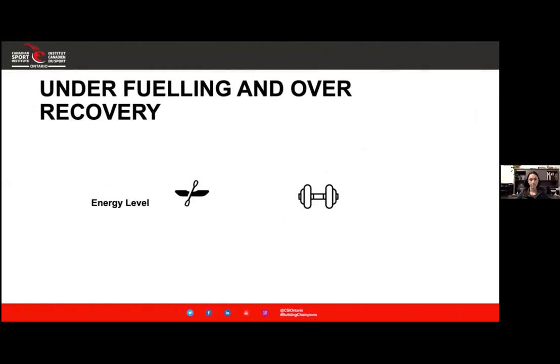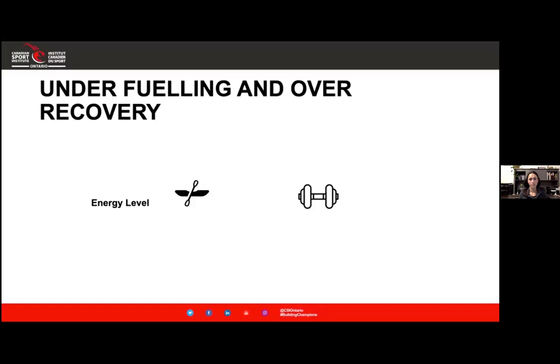Using this example, I want to talk about under-fueling and over-recovery. What often happens when we're training a lot is athletes don't adjust their carbohydrate intake to match the level of activity or increased energy expenditure, and they become under-fueled. This means you don't have enough fuel or energy to match the amount of activity you're doing. When someone is under-fueled they typically don't feel very good, and often an athlete will try to make up for it during the recovery period — which leads to over-recovery — and by the end of the day may not have enough fuel to get through that last strength session.